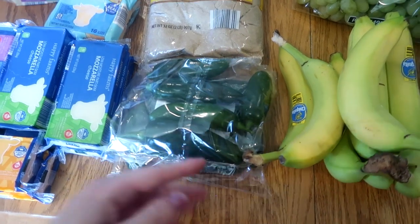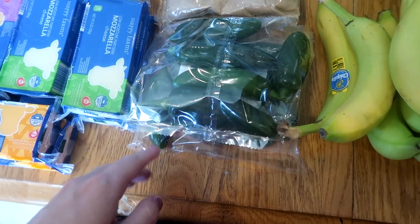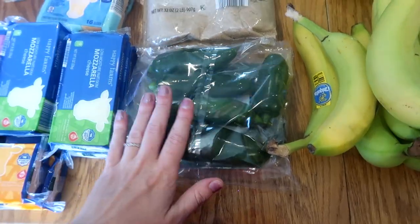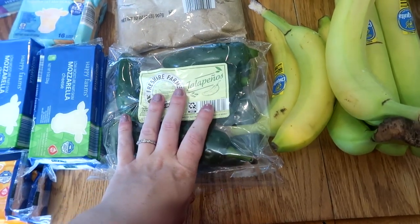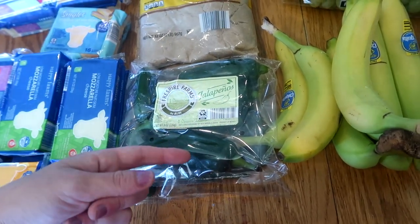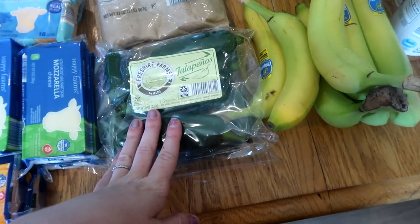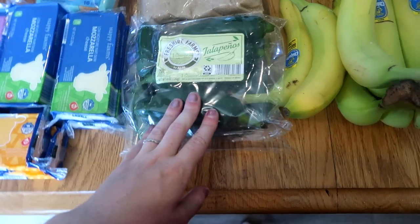Two bags of jalapeños for hot sauce. My original plan was to get hot peppers from the farmer's stand but they were out, so I got two bags from Aldi at 85 cents each. I have one jalapeño plant but it's not enough for a full batch. I've been freezing jalapeños as they come in, and I'm going to combine those with these and make a triple or quadruple batch of hot sauce.